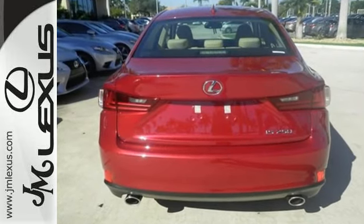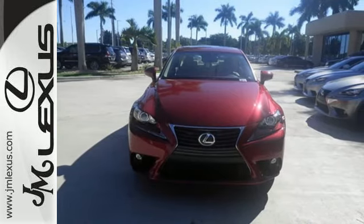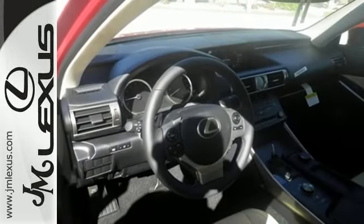Smart access with push-button start gets you going, along with drive mode select and the ease of voice command. Enhance the experience with Bluetooth and Lexus Enform.